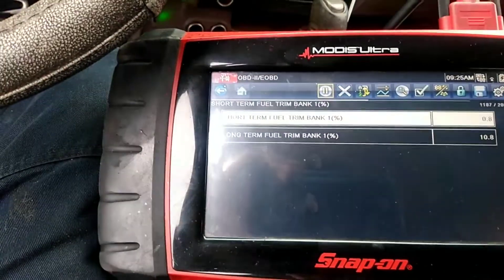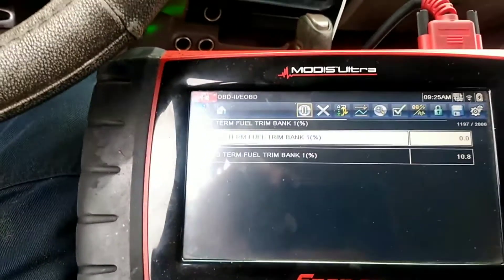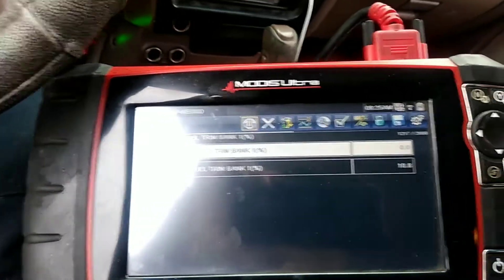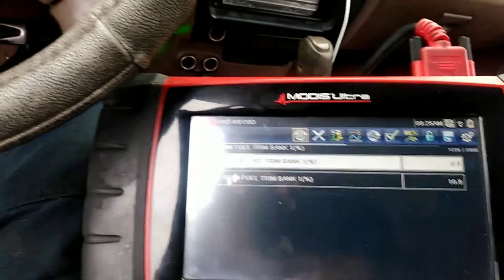Bad brake booster. It does not need a mass airflow sensor. By fixing the booster, you're going to fix both the check engine light and the brake symptom.